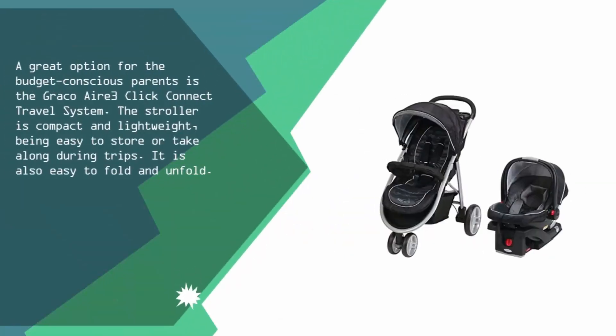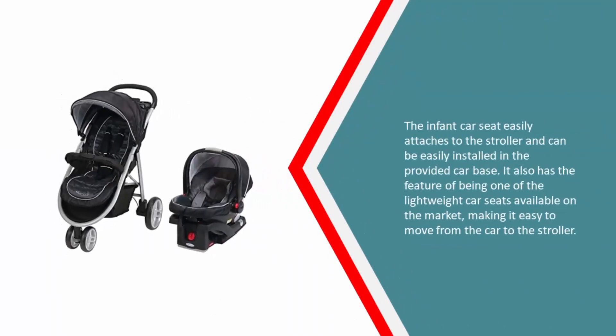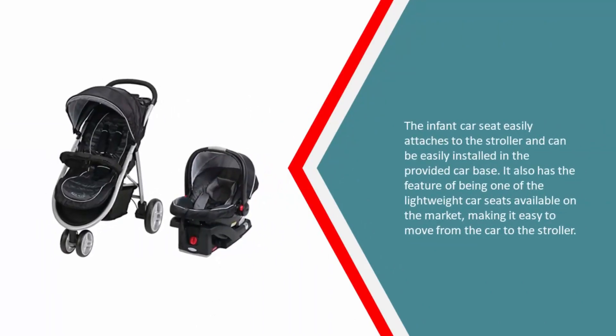Coming in at number one, a great option for budget-conscious parents is the Graco Aire3 Click Connect travel system. The stroller is compact and lightweight, making it easy to store or take along during trips. It is also easy to fold and unfold. The infant car seat easily attaches to the stroller and can be easily installed in the provided car base. It is also one of the lightest car seats available on the market, making it easy to move from the car to the stroller.